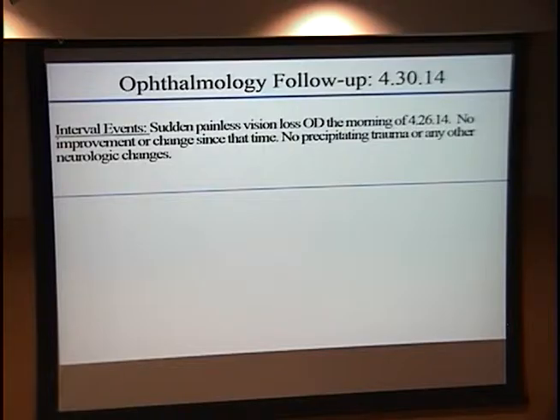The patient then re-presented to ophthalmology a little less than one week later. Unfortunately, she told us that on the morning of April 26 — the day after she originally saw us in triage — she had sudden painless vision loss again in her right eye, but this time it didn't return to baseline. She noted no improvement or change, had no trauma precipitating either the transient or permanent loss, and denied any other neurologic or health changes.